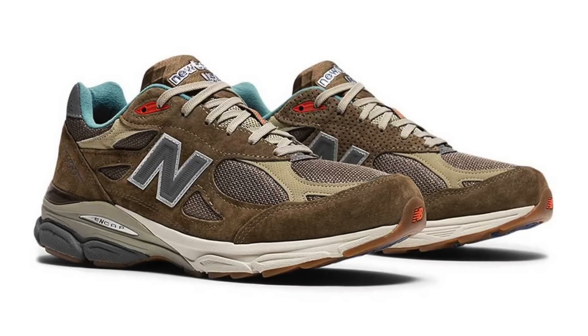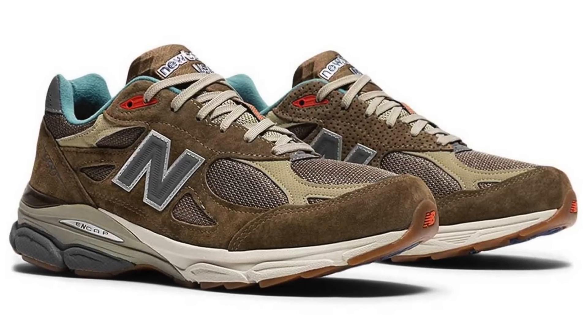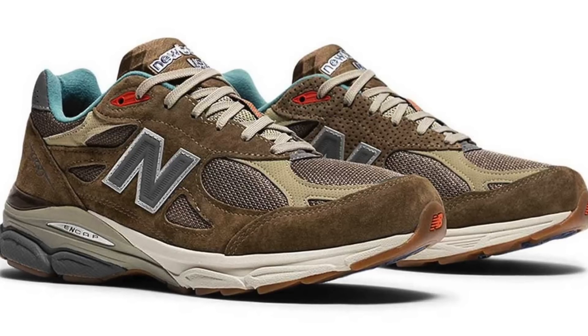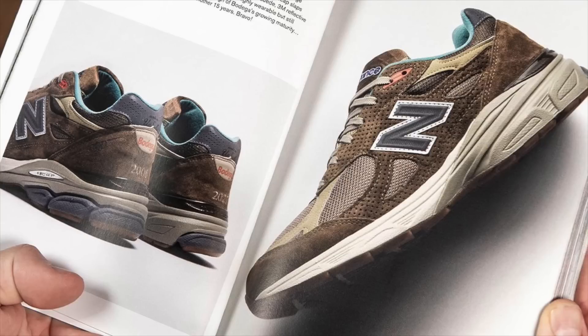Last week we saw the release of the Bodega New Balance on July 1st, at least here in Europe on the New Balance website. They've recently implemented a queue system and it's honestly quite difficult to cop anything anymore. I had many different tabs open — I was 800 or 900 in line on one tab, got in, quickly added my size to cart, and was able to cop.